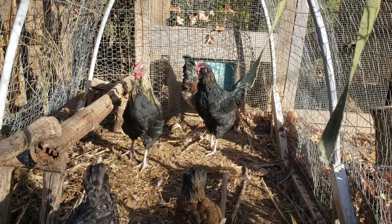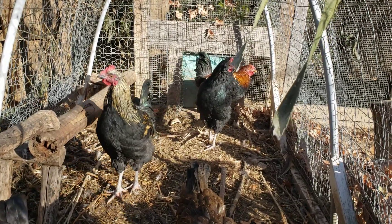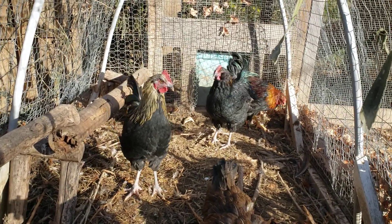Took a half dozen eggs and placed them with a broody hen. She hatched out three. All three of them happen to be roosters.